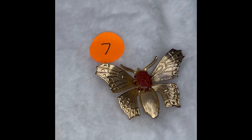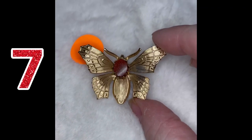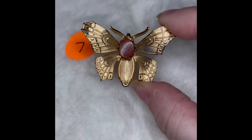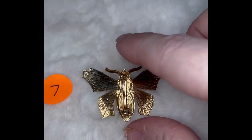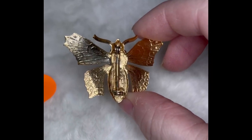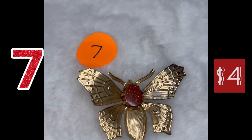Here is butterfly pin number seven. I love this one — it's got the gold stone there in the center of the upper body of the butterfly. On the back side, it is not marked, but the pin goes up and down right there. This is butterfly pin number seven, and it is $4.